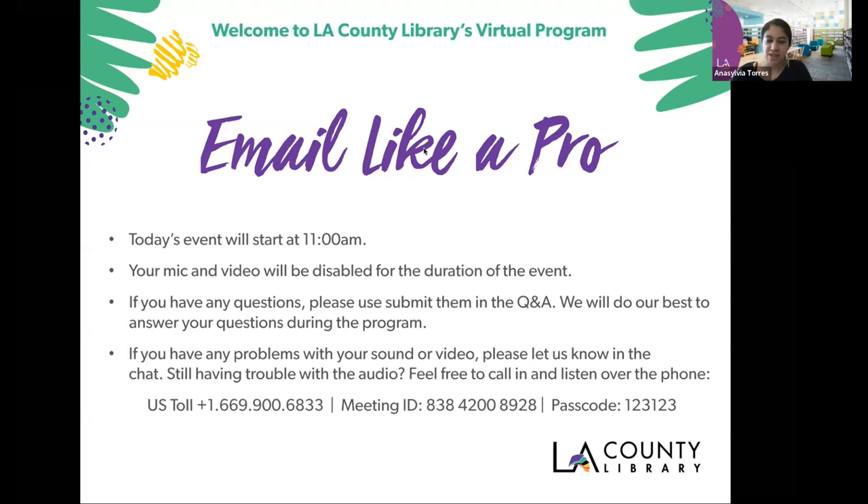We can get started with today's event. I do want to mention that this program is supported in whole or in part by the U.S. Institute of Museum and Library Services under the provisions of the Library Services and Technology Act, administered in California by the State Librarian. And now I welcome our presenter for today, Lawrence Mack.